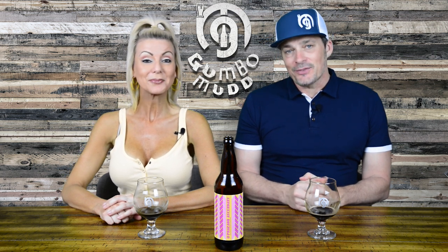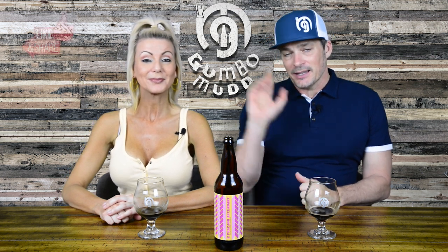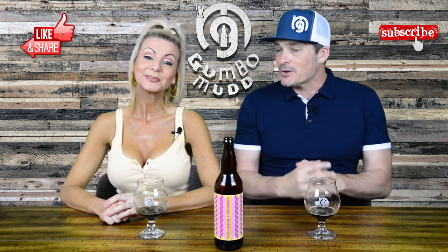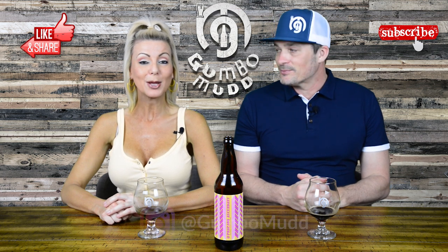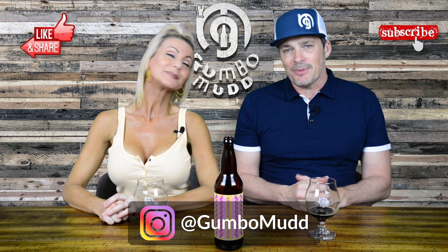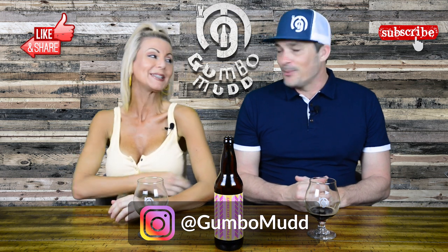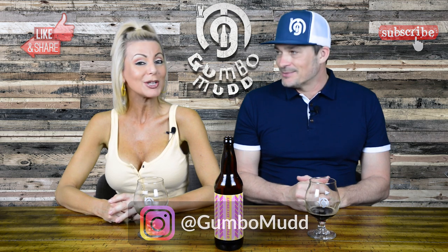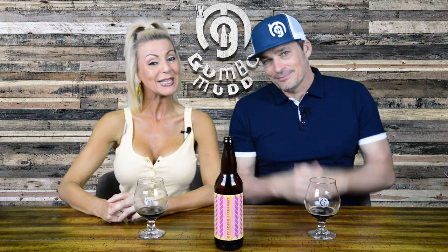So Gumbo Mud's review is a 4.15 for Pharaoh Ascendant from Modern Times Brewing. Thank you guys for watching — click the like and share button and subscribe for more beer reviews. We are on Instagram at Gumbo Mud, M-U-D-D, for all the latest videos and shenanigans. Thank you for watching, see you next time!